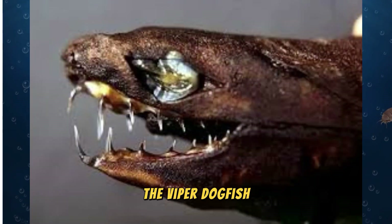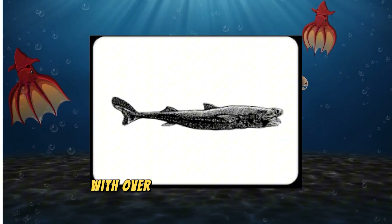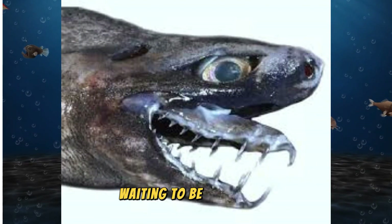The Viper Dogfish is a reminder of how little we truly know about the deep sea. With over 80% of the ocean still unexplored, who knows what other strange and marvelous creatures are waiting to be discovered?